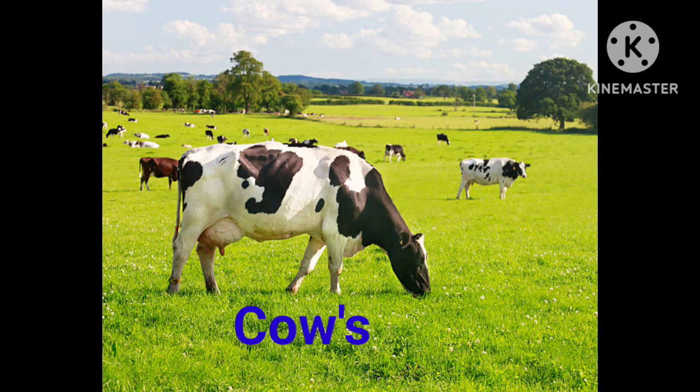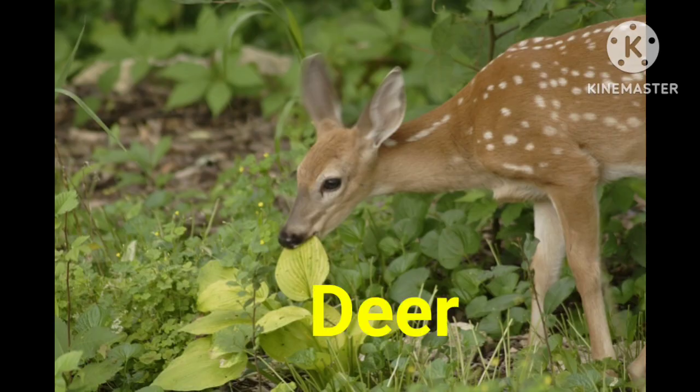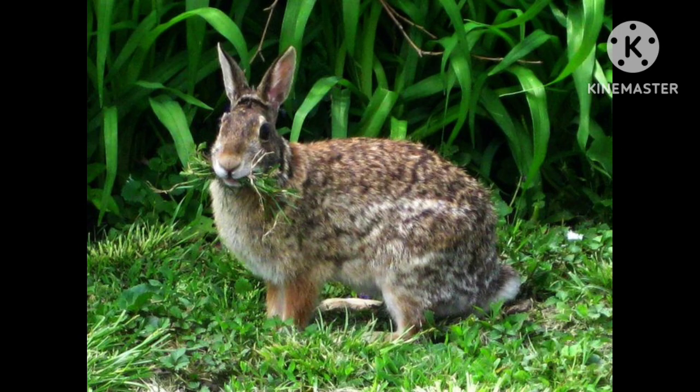Cows, buffaloes, deer, horse — meaning all herbivore animals, like zebra, rabbit — these all are herbivore animals.